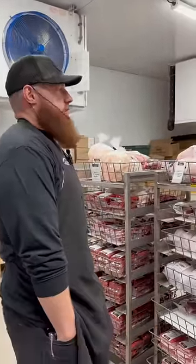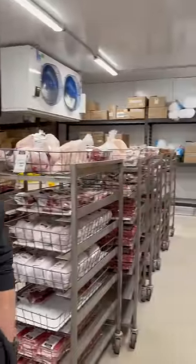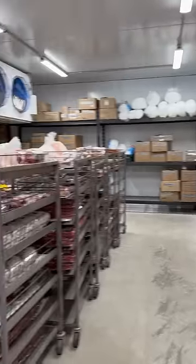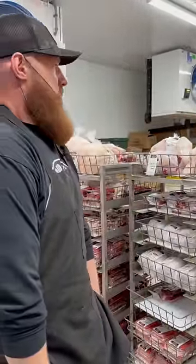We're in the coldest part of the building — it's about minus eight to minus ten degrees. This is where most of our packaged meat basically goes until it's merchandised to the customer. Of course it's merchandised frozen.